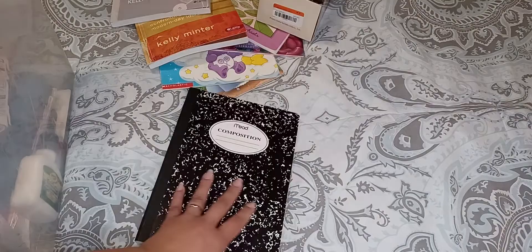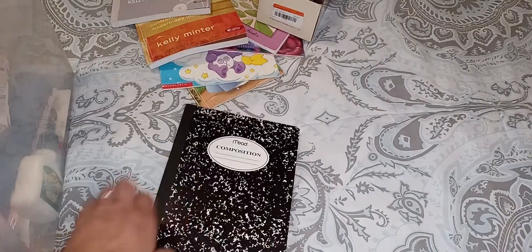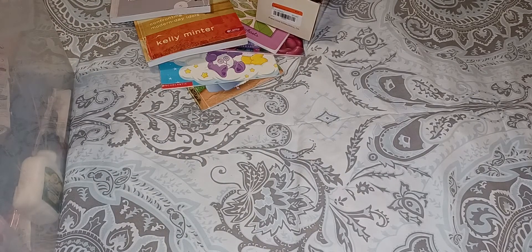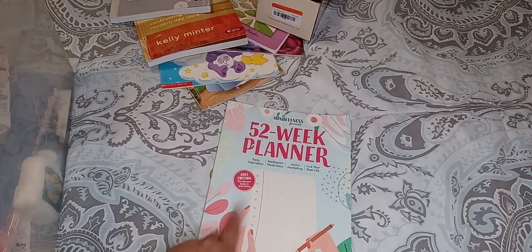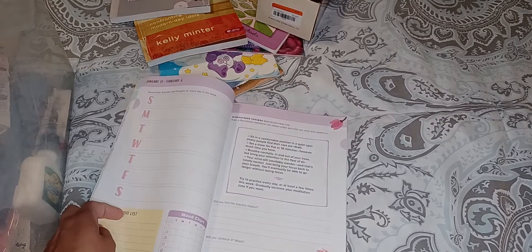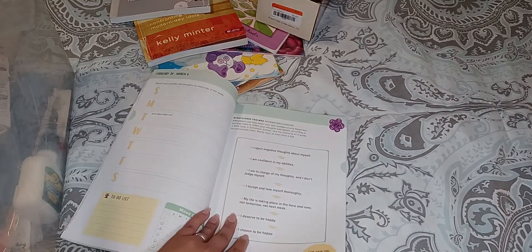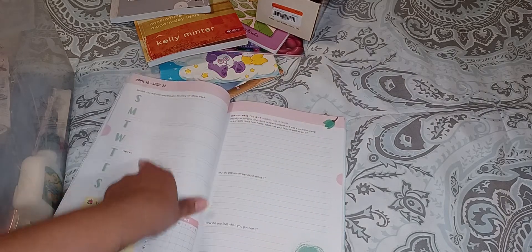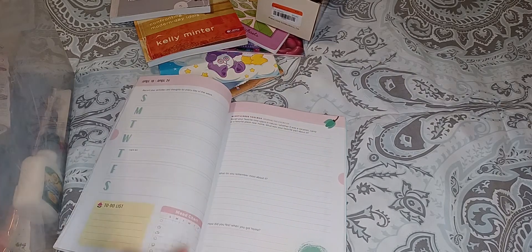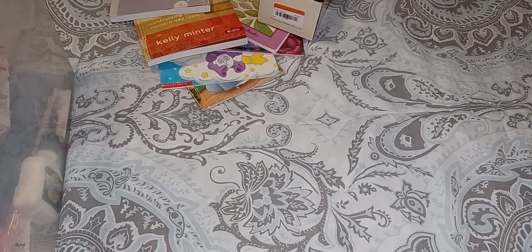I got this at the Goodwill outlet as well — it was just in one of the bins. It's a nice thick sturdy Mead composition notebook. I also found this Mindfulness Journal 52 Week Planner. It's an old one from 2021, but some of the stuff in here was pretty cool — you can obviously just change the dates or whatnot. So I got that from there.